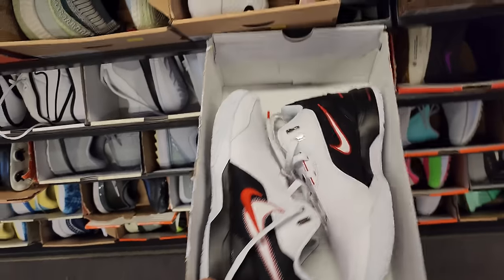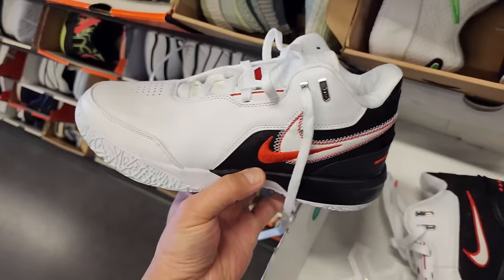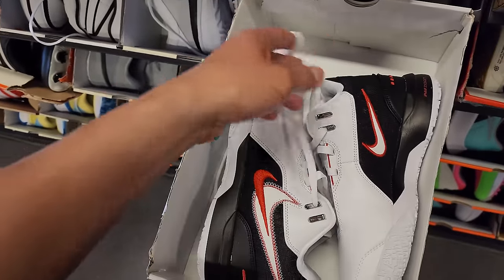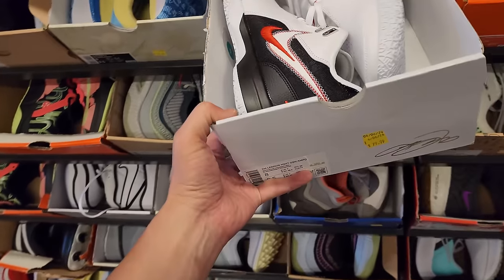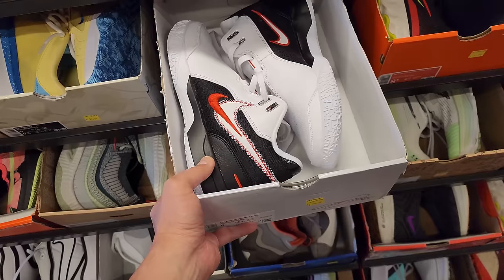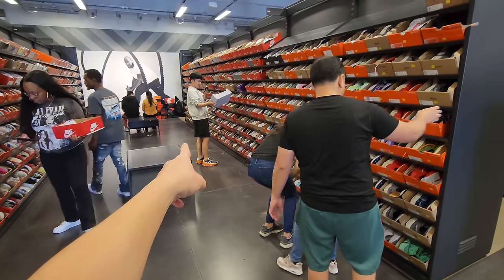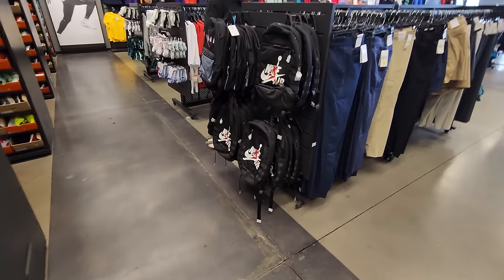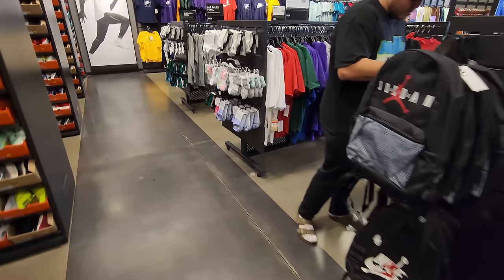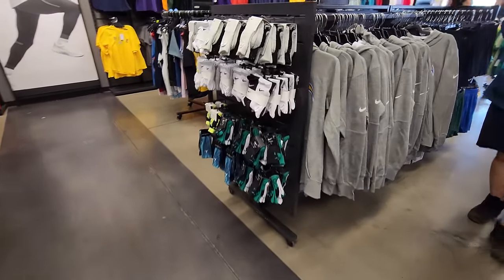They do got the LeBron NextGens. This is a dope colorway right here — it pays homage to the first game of his NBA season because this is his first signature shoe, or that's a colorway of the first signature shoe. $80 for that. You do have tons of campers — you have to fight that every time you come here. I was hoping to find some really cheap Air Forces but no luck with that today.